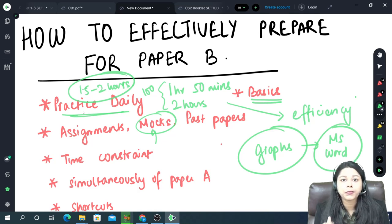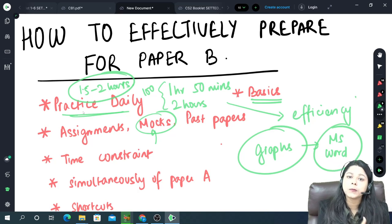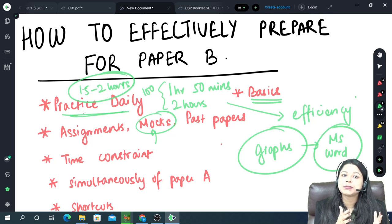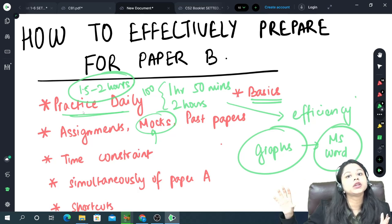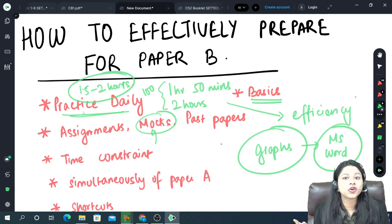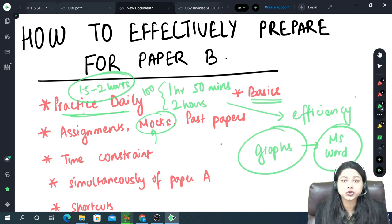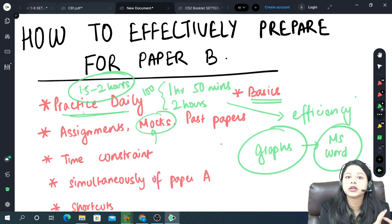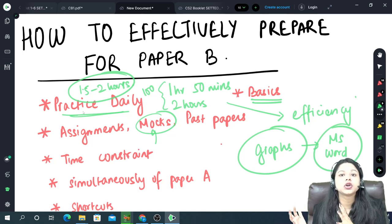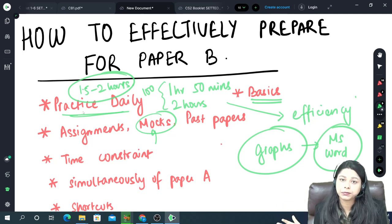A very important thing to add: make sure you are using the same laptop or PC for practice as you will use in your examination. If you change your laptop or PC at the last moment during your exam, it will hamper your time because you have been accustomed to that particular environment for 2 months. Do not change your laptop at the last moment — that's very bad for Paper B especially.